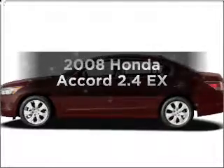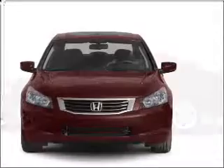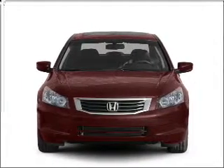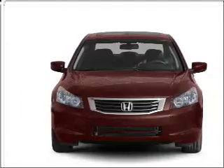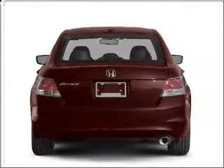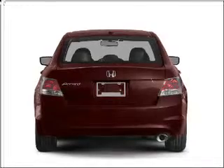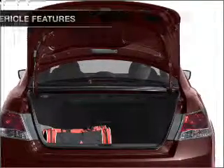Imagine yourself in this 2008 Honda Accord. If you're looking for an automobile with great attributes, look no further. With an efficient 4-cylinder engine connected to a smooth shifting 5-speed automatic transmission, premium wheels give a more luxurious look. The anti-lock braking system will help deliver you safely to your destination. Let the sunshine in with a sunroof.